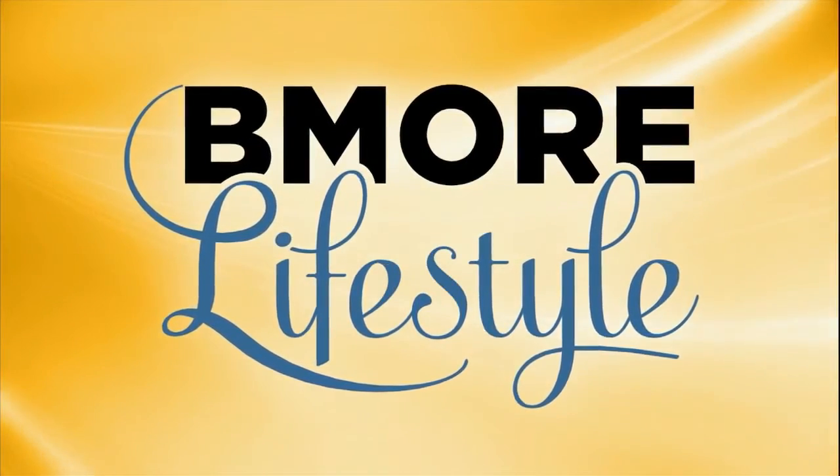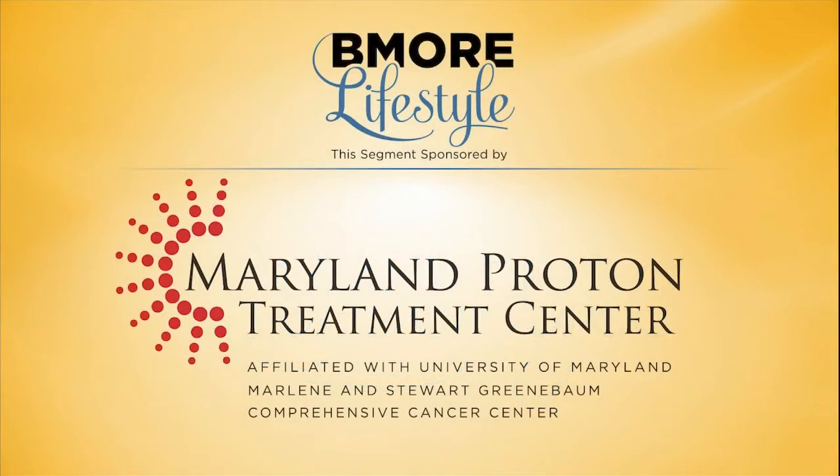The More Lifestyle segment is sponsored by the Maryland Proton Treatment Center, expanding on cancer treatment with proton therapy. Dr. Jason Molitoris is an assistant professor of radiation oncology at the University of Maryland School of Medicine, joining us to talk about the Maryland Proton Treatment Center and how proton treatment can be used for prostate cancer.